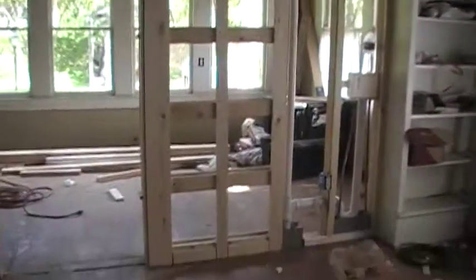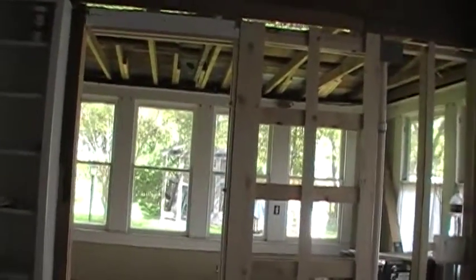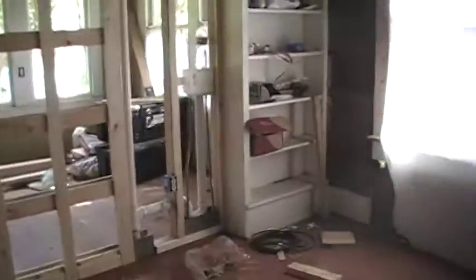We are now in the kids' bedroom — this will all be nice and drywalled next time you see it. There's a door that was taken out and a third window was put in. That's where the sliding door is going to come between the closet, bathroom, and laundry room into their bedroom.